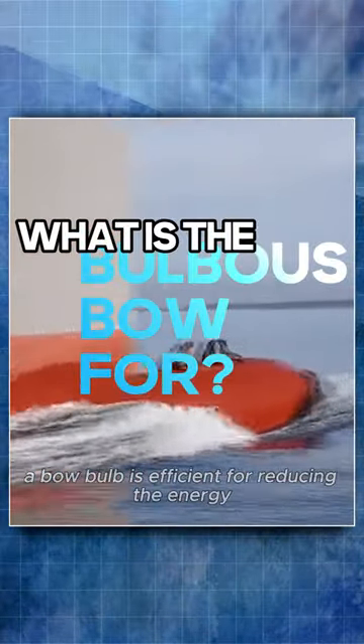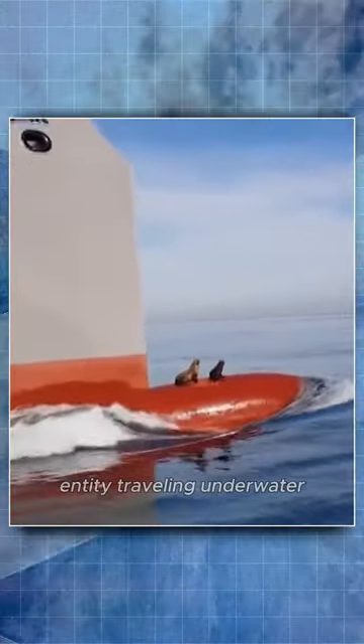A bow bulb is efficient for reducing the energy required to maintain a specific speed for a large and therefore heavy entity traveling underwater.